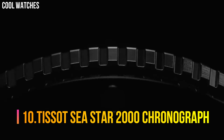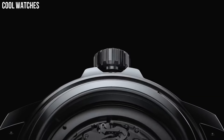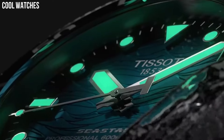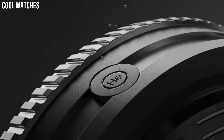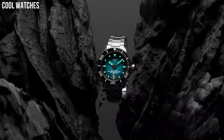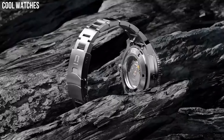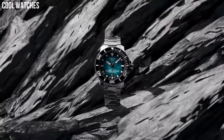Number 10: Tissot Seastar 2000 Chronograph. Wherever you go and whatever adventure you find yourself on, you'll find balance with the Seastar 2000 Professional Powermatic 80 on your wrist. This is a highly technical, assertive watch that's brimming with easy confidence whether you take it deep into the urban jungle or hundreds of meters below the surface of the sea. Case size: 46mm, Band width: 22mm, Case thickness: 16.25mm, Mechanical movement.